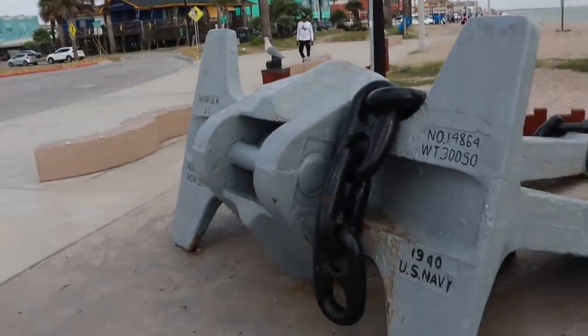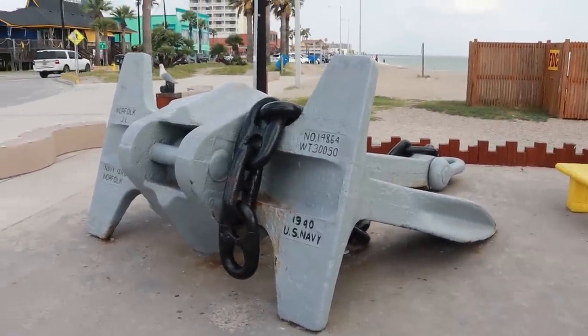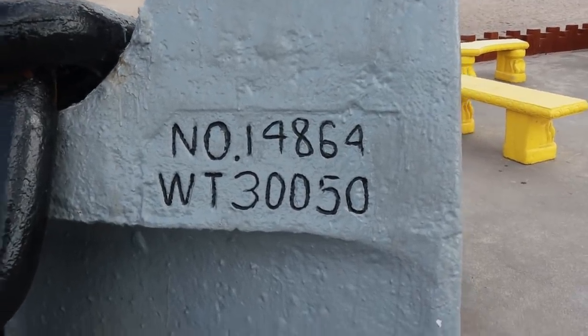I wanted to touch base on something. I don't know if this is the anchor off of this ship or not, probably is — 1940 US Navy. And I want to show you something: 30,050 pounds. That is 30 pounds lighter than my school bus. Our school bus weighed in at 30,080 pounds. Can you imagine? That's crazy.